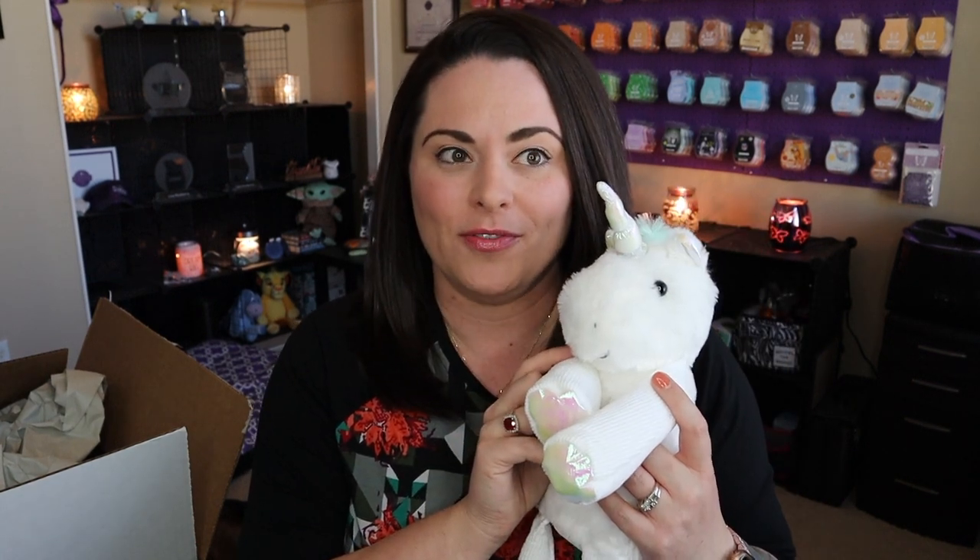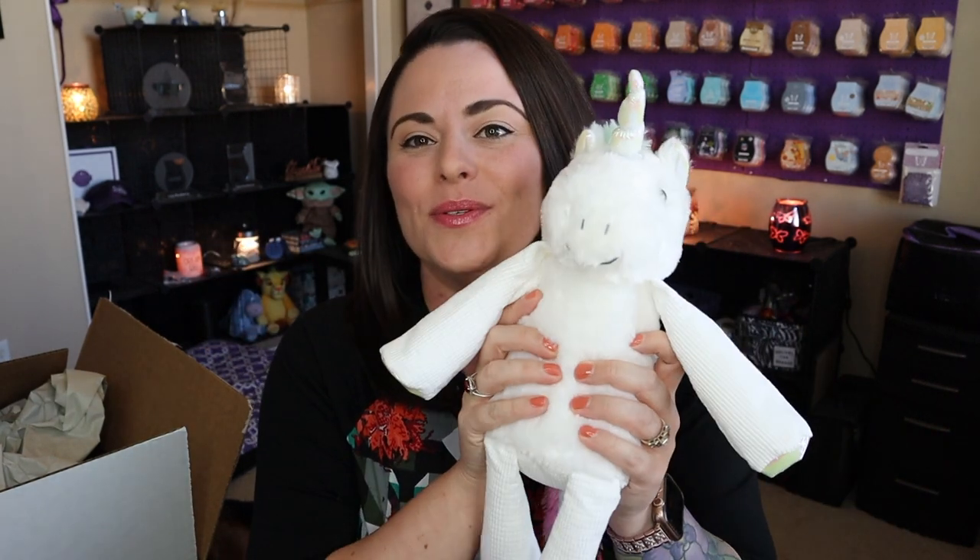Those are the scent packs and the buddies going out to my customers. They are available while supplies last at $35 US, including the scent pack of your choice. These cuties were voted back for a very good reason — they are absolutely adorable, so don't miss the boat! Snag one for your littles or for yourself. I grabbed a couple for myself — I don't have kids, and there's nothing wrong with adults loving the buddies too!